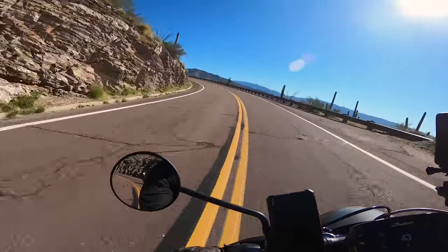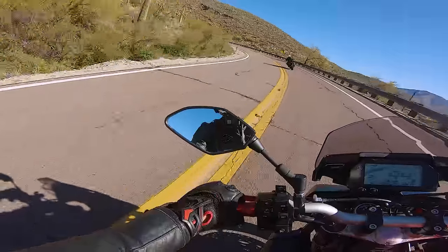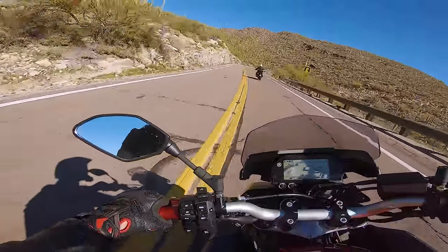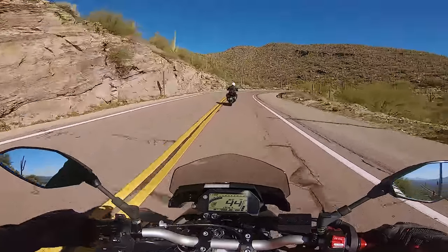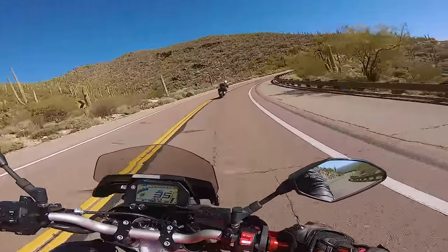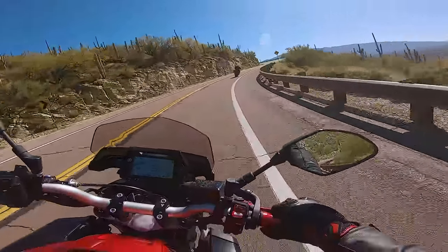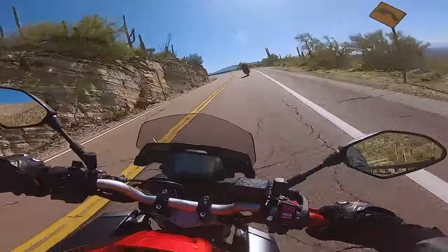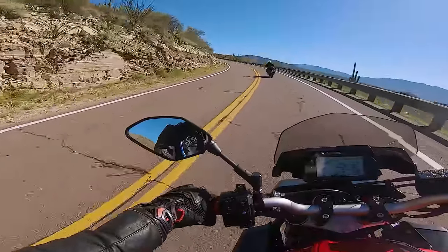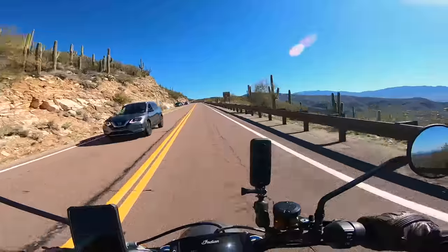For anybody watching or listening who wants to come to Tucson — take your bike up here. It's going to get about 30 degrees colder up at the top than Tucson, but it's an easy ride. There are no tricky corners or decreasing radiuses and the road surface is really great. Literally any motorcycle could do this and just have a great time.